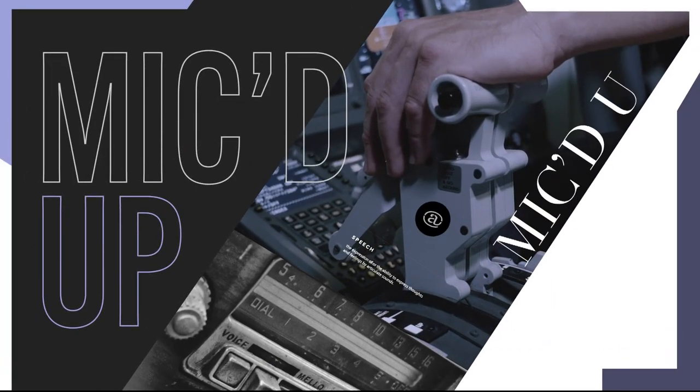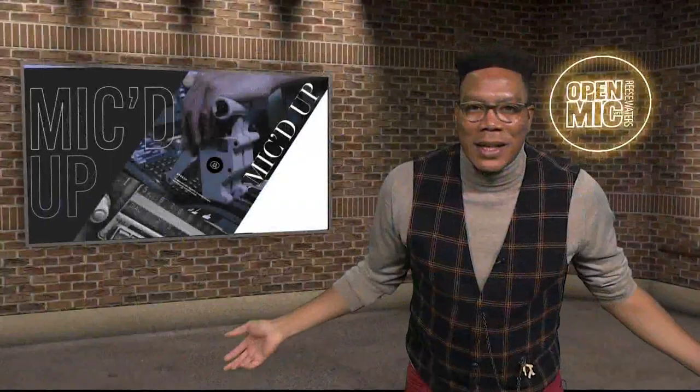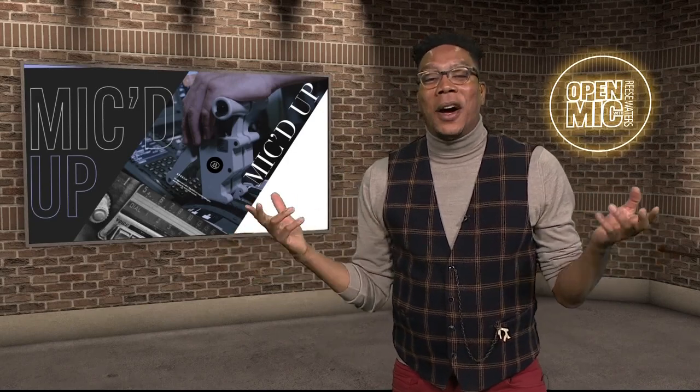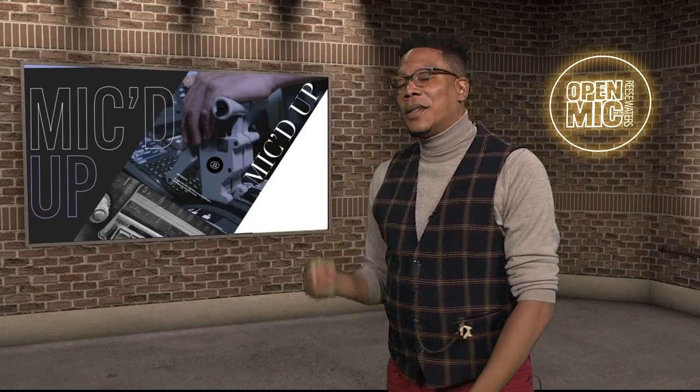We feature amazing people and amazing businesses doing amazing things all around the DMV. Today, we're looking at a new way to find the best donuts that DC has to offer. A new business is doing it and is aptly named the Underground Donut Tour. Here's a preview.